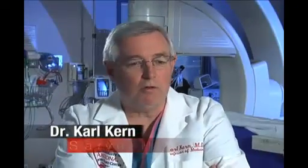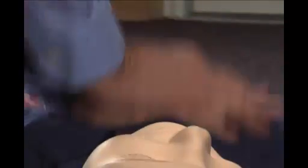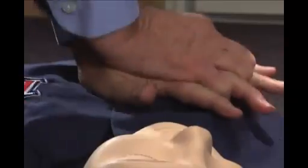An easy way to maintain that beat is to think of a disco song like Staying Alive by the Bee Gees. It turns out that if you try to do 100 times a minute, even if you're not perfect, you have the best chance of getting the most flow. It is a rapid pumping action to move that blood forward to the brain.